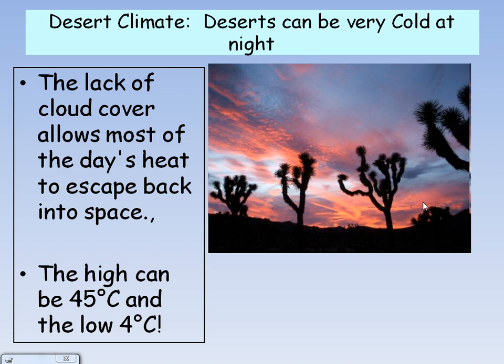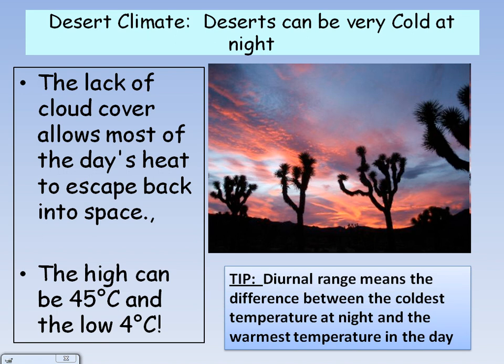The desert climate has a temperature range of between 45 degrees in the day and 4 degrees at night. Deserts can be very cold at night due to the lack of cloud cover in the day. This means that all of the day's heat can escape back into space and the desert is not warmed up. This is called the diurnal range.